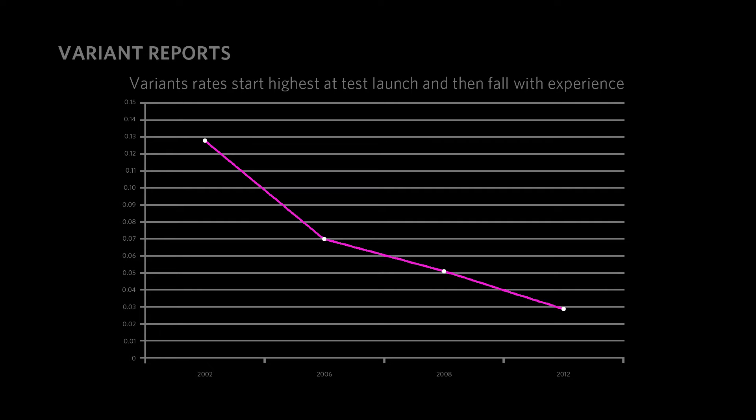Variant rates fall over time as the laboratory gets better at interpreting the variants, and there are a lot of reasons for that. When we launched our cancer panels last year, you can look at our variant rates, which were clearly highest at the time of launch, but have fallen significantly since then as we get better at working with those genes, know more about them, and get more familiar with the types of data that are available.